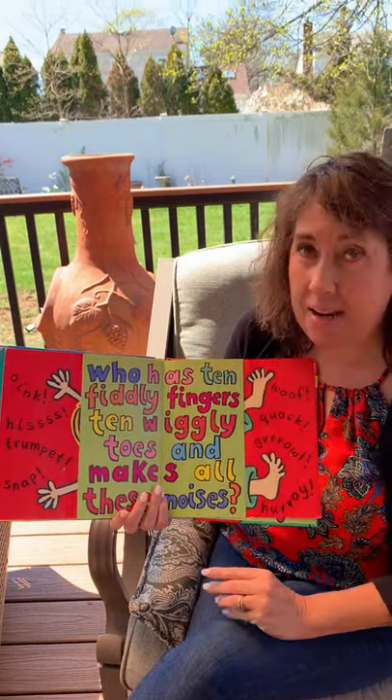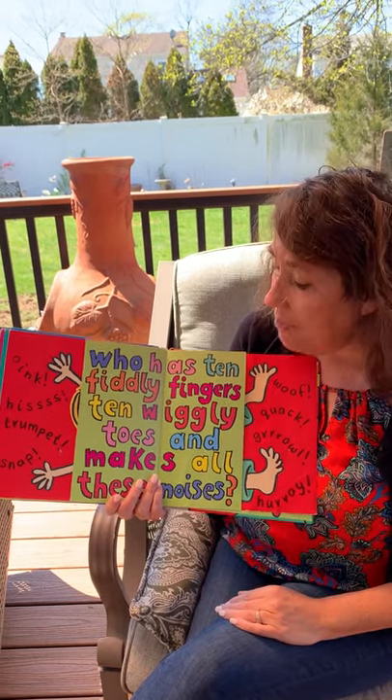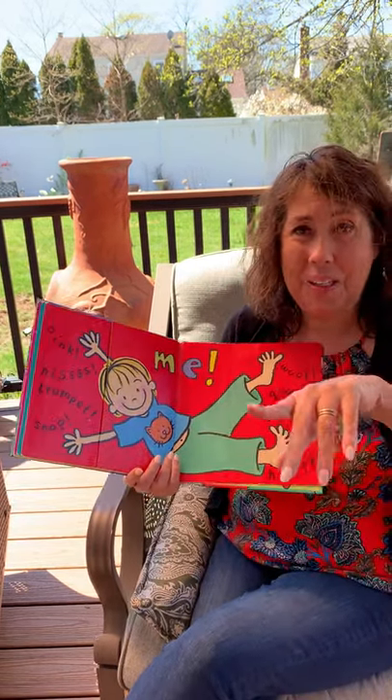Who has ten fiddly fingers and ten wiggly toes and makes a lot of noise? Let's see — you do! What a great story that was! We'll see you next time on Short Story Times. Bye-bye!